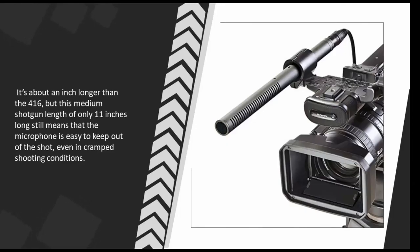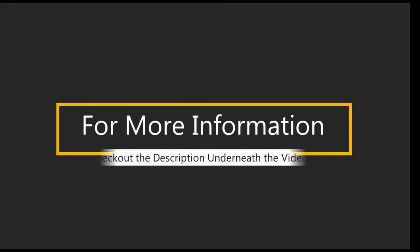still means that the microphone is easy to keep out of the shot even in cramped shooting conditions.